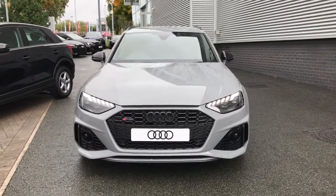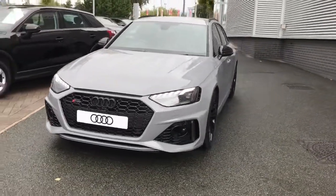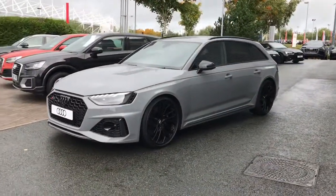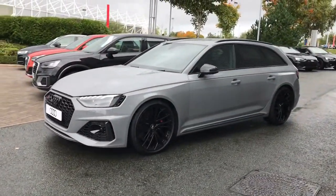Hello and welcome to Stoke Audi. Here we have a brand new Audi RS4 Avant. This is the carbon black trim line with the 2.9 litre TFSI V6 engine.